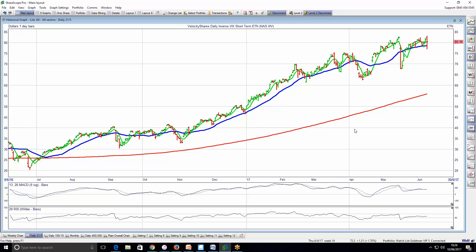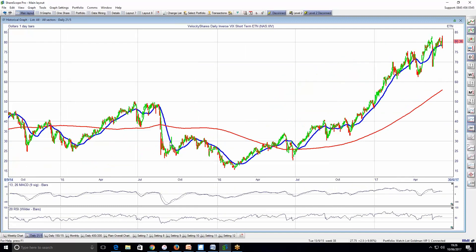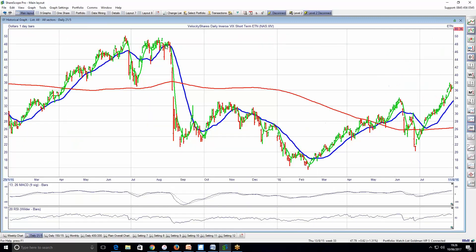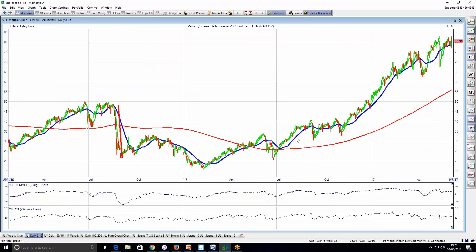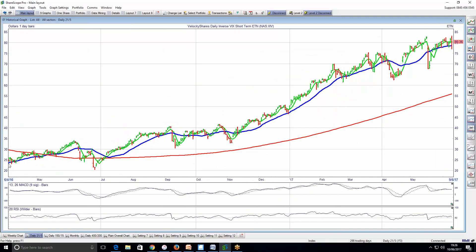Can you go a little bit backward in the chart so they can see what this does during market corrections? You're looking at a 50% decline in the space of a week. This is why it's a very scary instrument to me. As long as things are stable and volatility remains subdued, this does great. But the time to be buying this one is when the VIX sits at 20 or 30. When the VIX is at 10, you're really pushing your luck by going long this instrument.